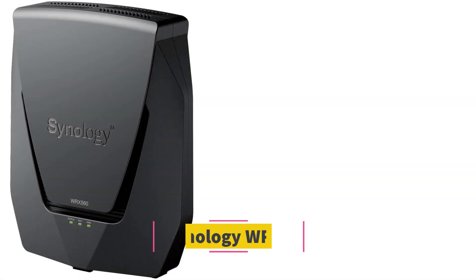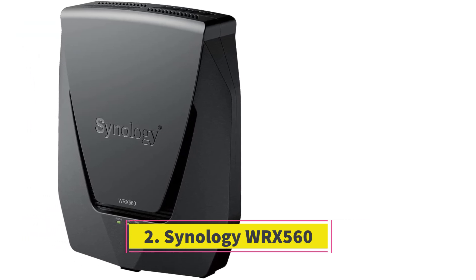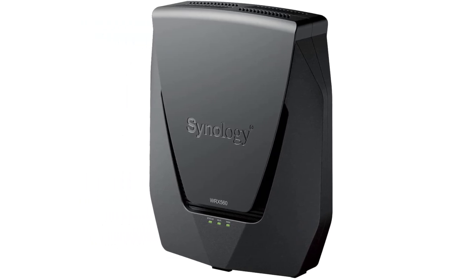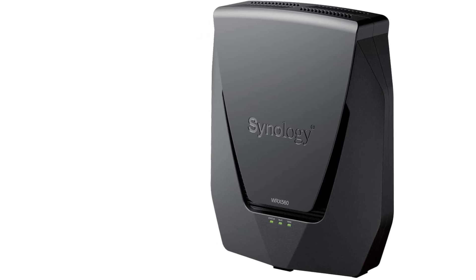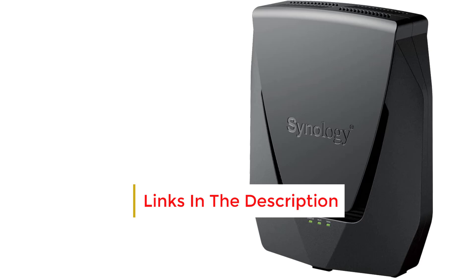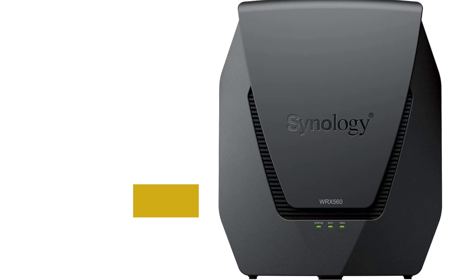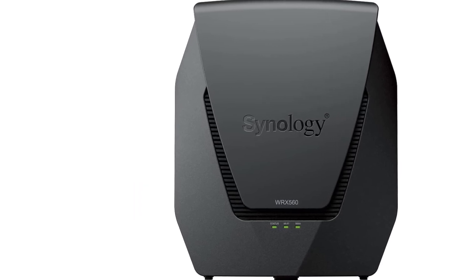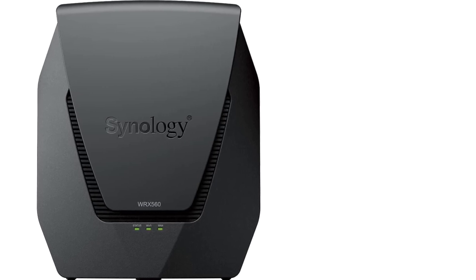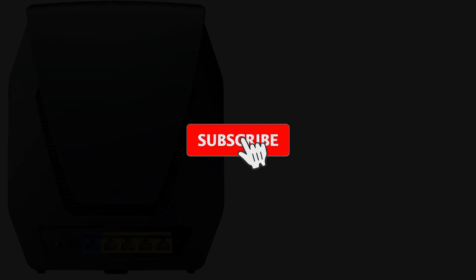Number 2: Synology WRX 560. With superior throughput performance, extensive signal coverage, and an intuitive menu system, the Synology WRX 560 stands out as a top choice among dual-band Wi-Fi 6 routers. It boasts some of the highest throughput scores within its category. Moreover, it offers robust parental controls and network security software, complemented by a multi-gig LAN port. If you plan to expand your network in the future, you can seamlessly integrate it into a whole-home mesh configuration.